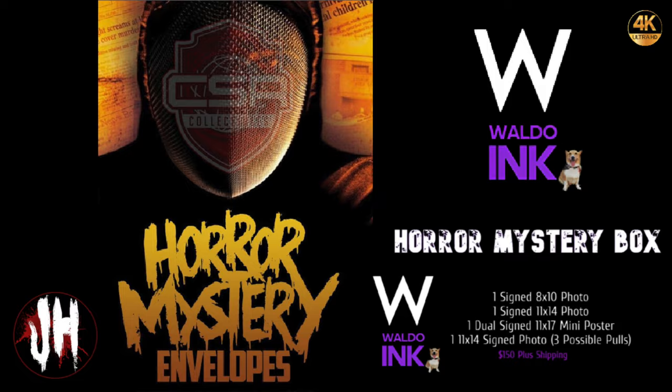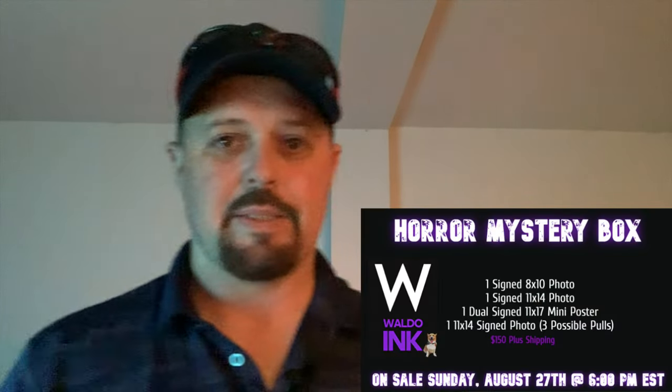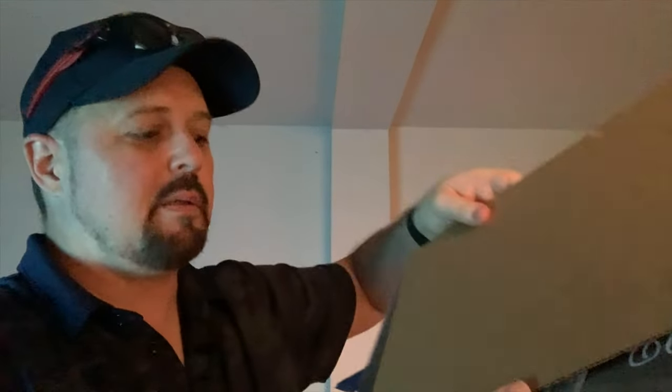Now let's check out Waldo Ink. I'm here with the Waldo Ink mystery box number one — the first one — and I opened it already. This is what it looks like inside: nice tissue paper, more paper. If you're watching this you probably know the box was $150 for 8x10s and 11x17s and stuff like that. There are spoilers in an envelope so I'm taking the tape off. Sorry, I have a bad setup.